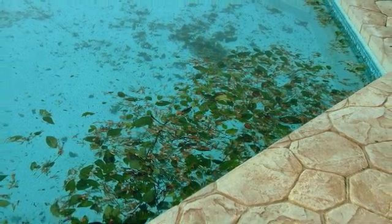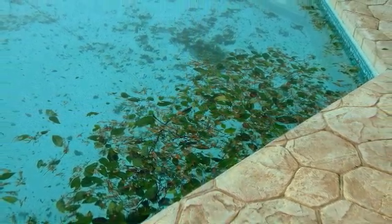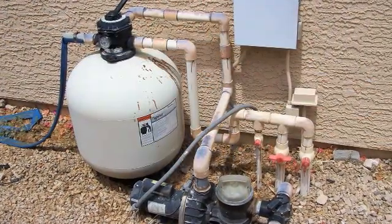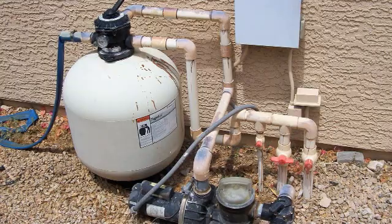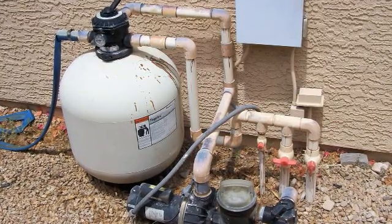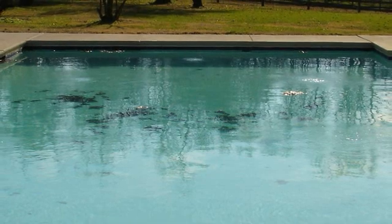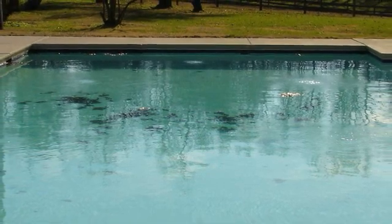Pools collect leaves, grass, bugs, dust, pollens and other debris all day long. However, pool owners normally operate their built-in filtration systems for only 8 to 12 hours in the evening when energy costs are low. These systems do nothing to clean and filter water or remove debris when the pump is turned off.